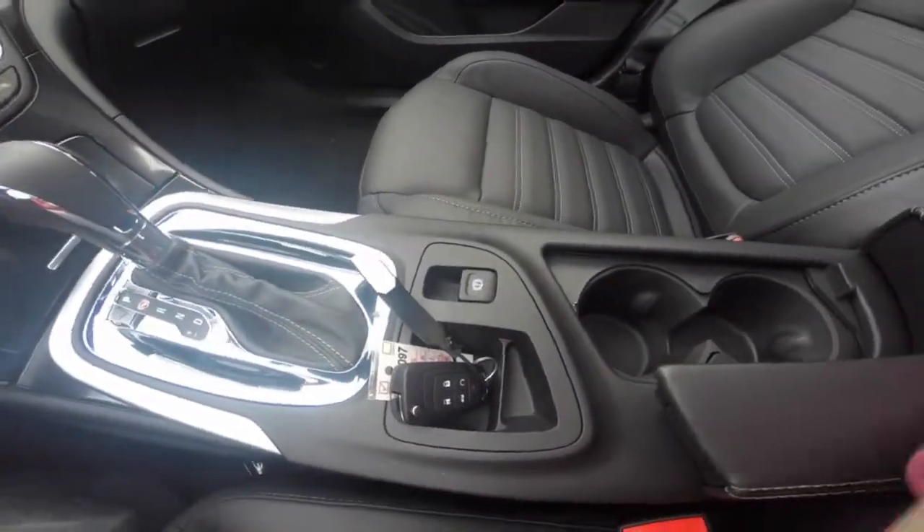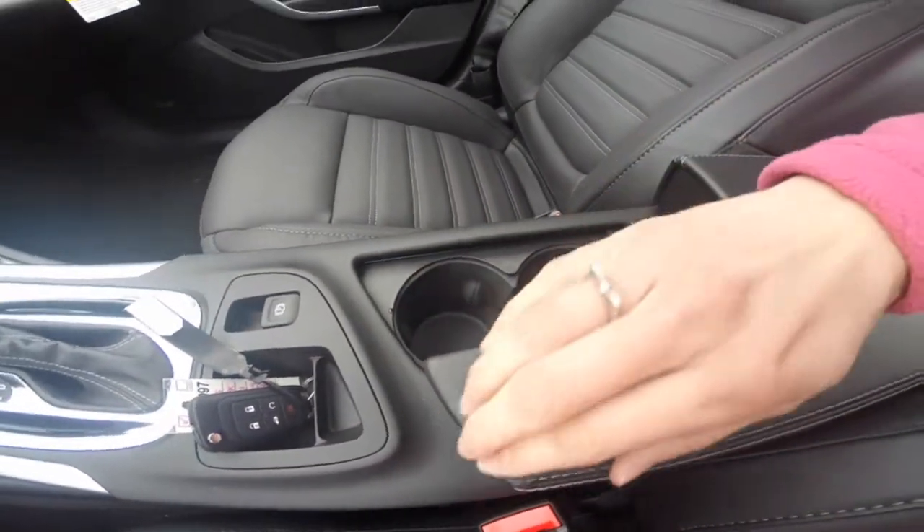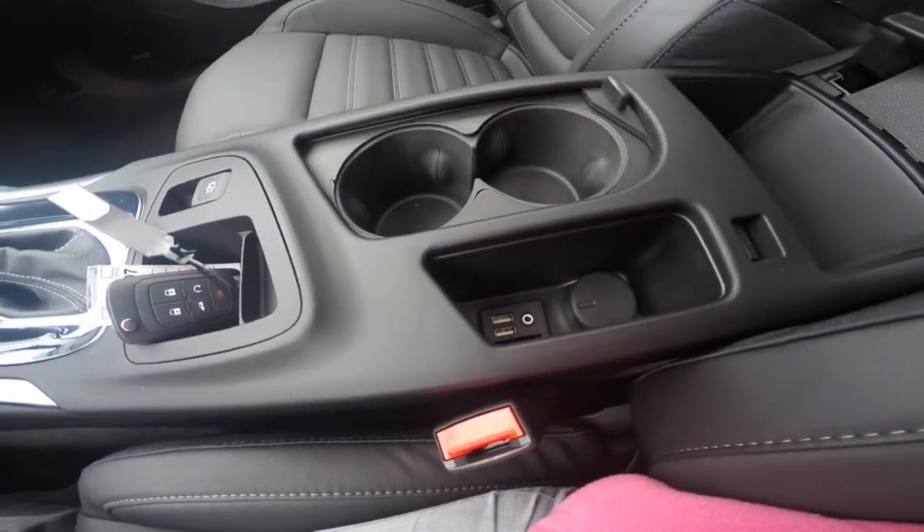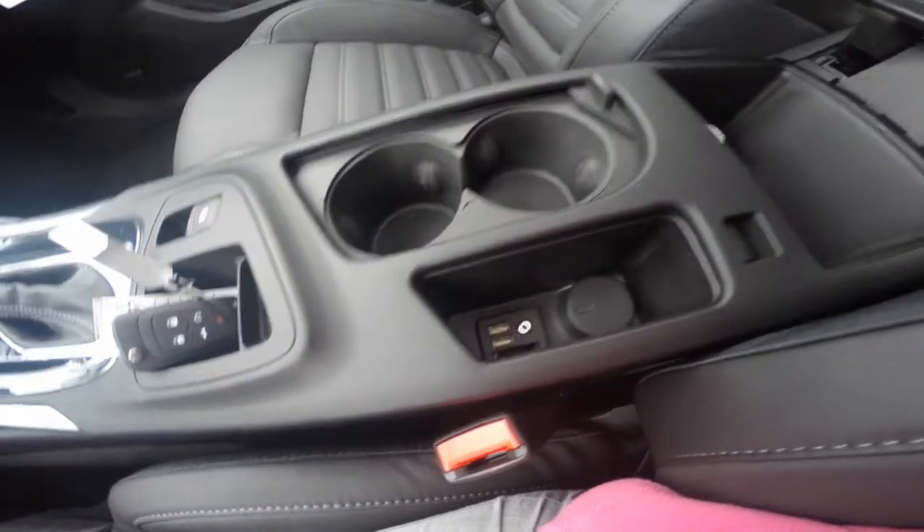This specific model is an automatic transmission, with an electronic parking brake, two center cup holders, a center storage compartment that includes two USB ports, an AUX input, and a 12-volt charger.